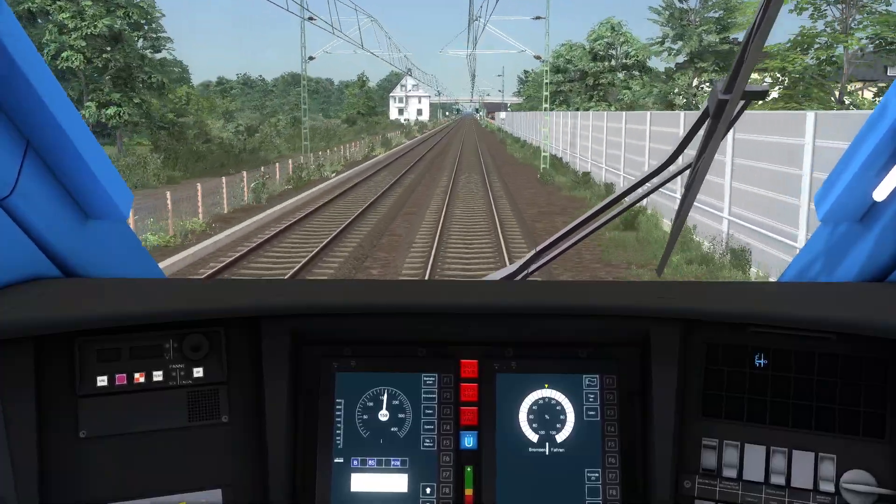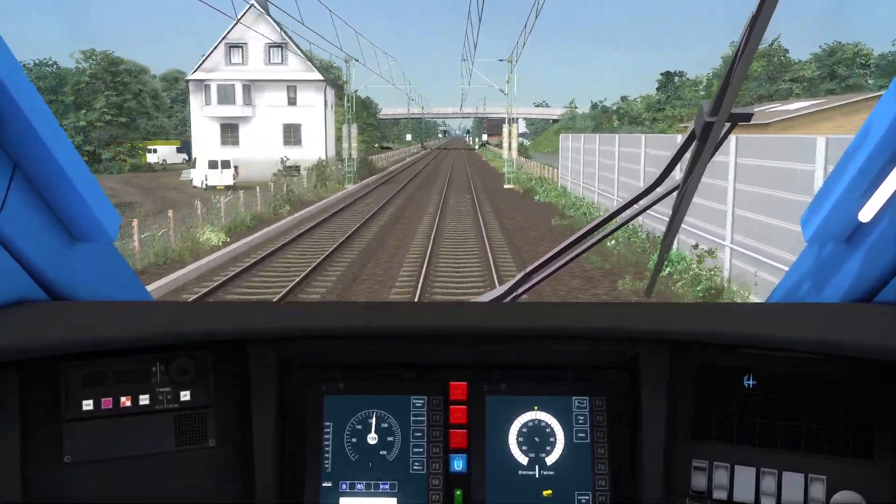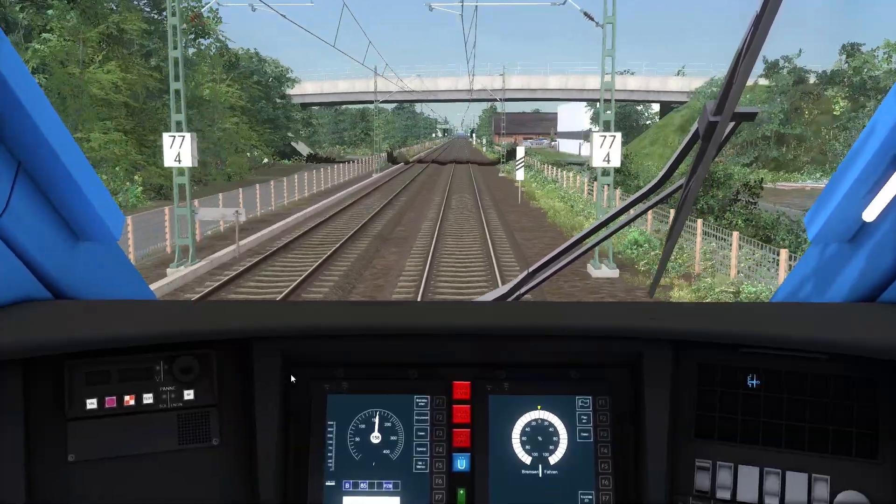Unless it's the Keighworth Valley Railway — I've only got 23 views on that. But it was quite a nice little run out. I enjoyed recording that one, so that makes a difference.